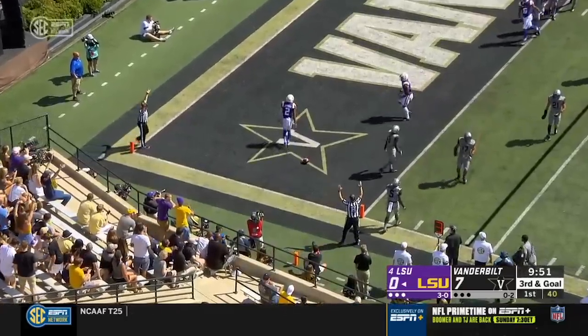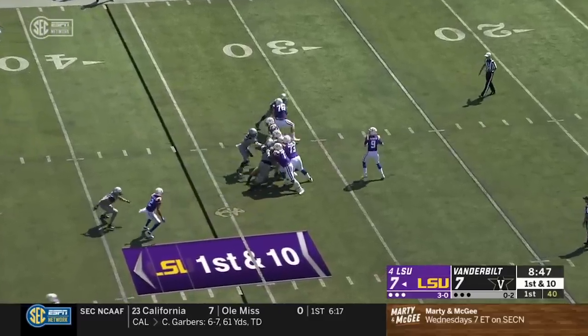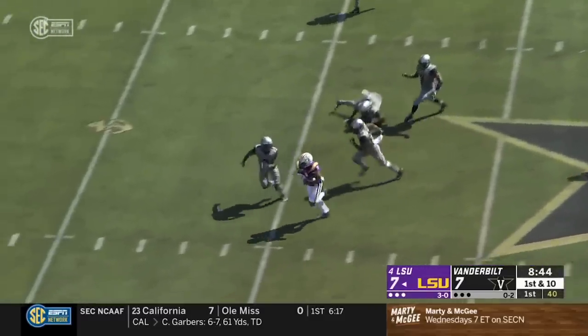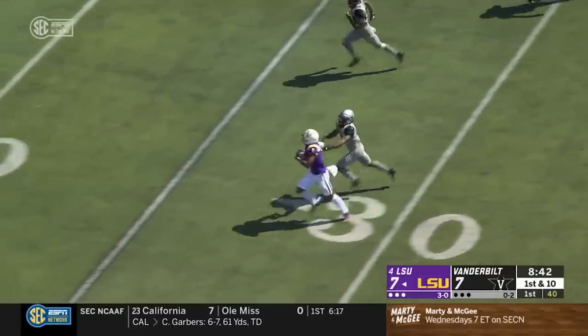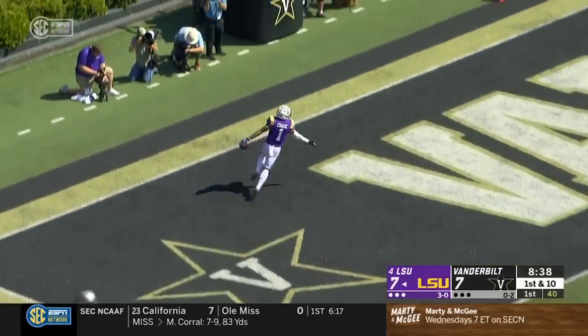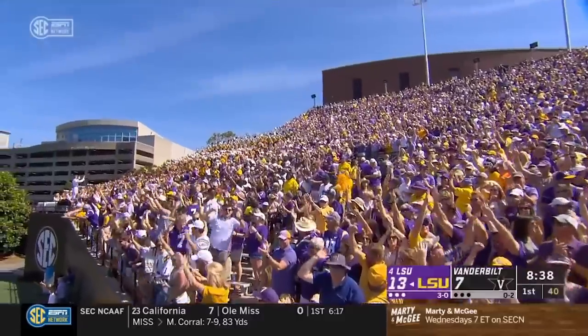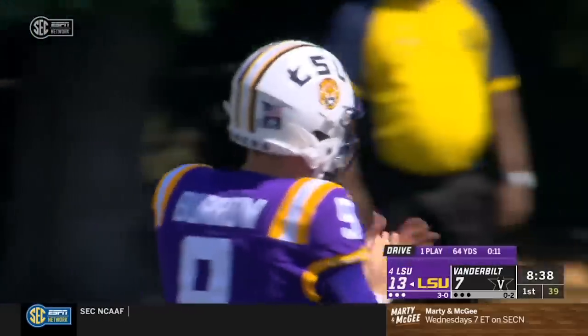And a touchdown catch by Justin Jefferson — quick tempo that time. That's 20 seasons with at least five touchdowns in the team's first four games. Back to the air again, and this is Jamar Chase — he will take it all the way. One play, 6.64 yards per play. LSU looks unstoppable.